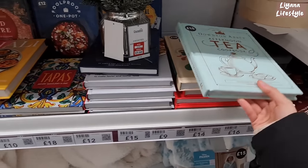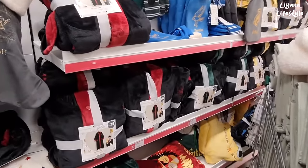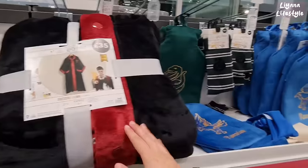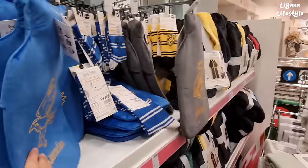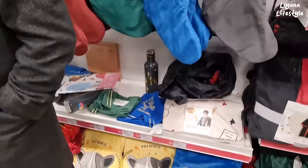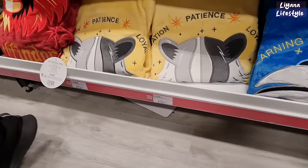All the Harry Potter items are now reduced — 50% off. They've got the robes, now £17.50. They also have socks and water bottle covers, now £5.00. Oh, it has a water bottle with it too, and you've got all the houses. Some stockings as well, now half price. And at the bottom I think these are throws — £12.50 now.